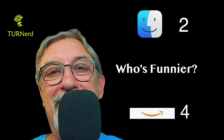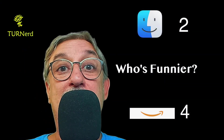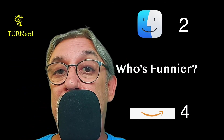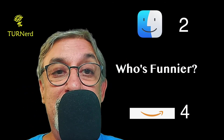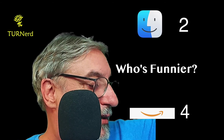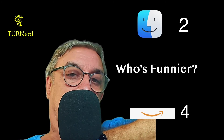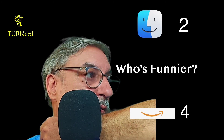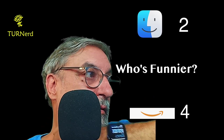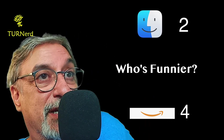And now it's time for my favorite segment — who's funnier? Alexa has a four to two lead, and we'll see if Siri can catch up. Hey Siri, tell me a joke. Siri: At first, I didn't like the idea of having a beard. Then it grew on me. The beard that grew on me.